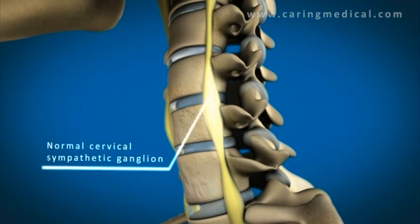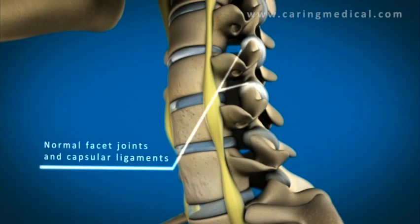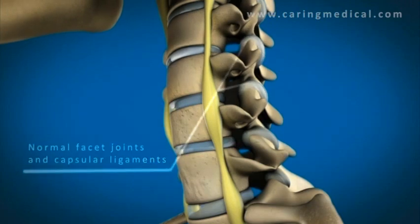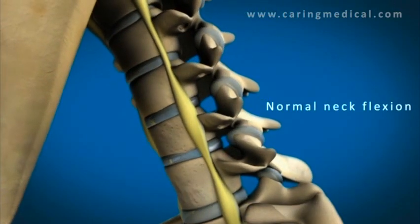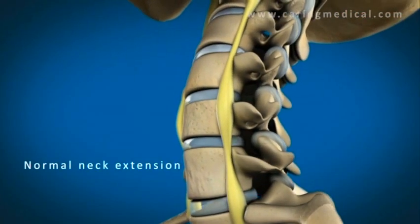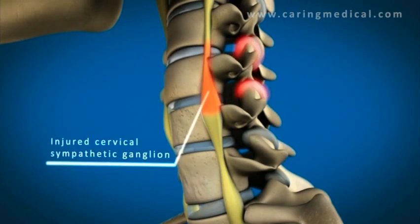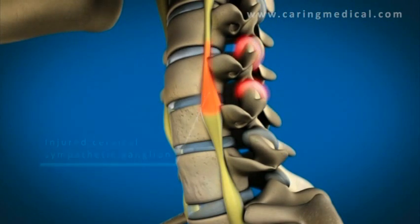Here you can clearly see where exactly the cervical sympathetic ganglia are — they lay just anterior to the vertebrae. When the neck flexes and extends, the vertebrae are supposed to be held in alignment so that there's no irritation of the autonomic nerves of the sympathetic ganglion.